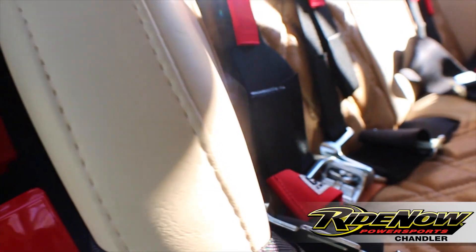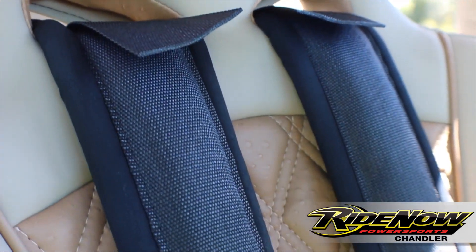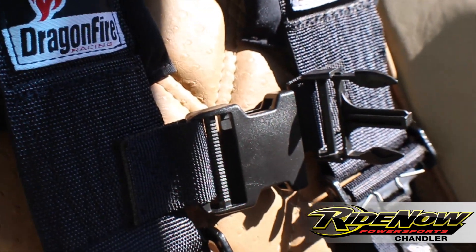As far as seats go, we went with Triple X. We got the bench in the back and the buckets in the front. You got your four point harnesses in the rear and your Dragonfire racing harnesses in the front.